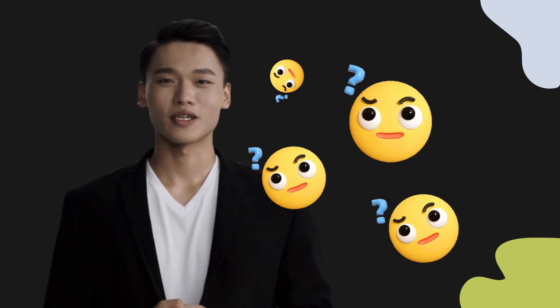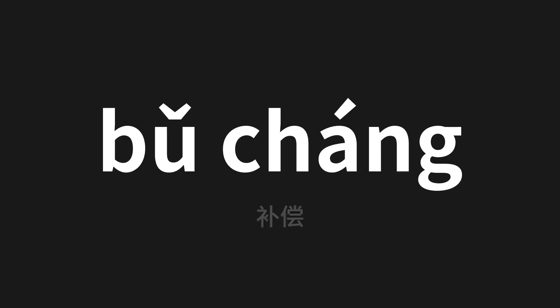Welcome to this pronunciation video. Today we will be focusing on a new word that you might find challenging or intriguing, so let's dive into today's word — bǔ cháng (补偿), which means 'compensate' in Chinese. Let's say it all together.